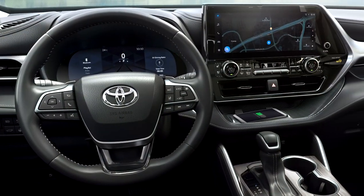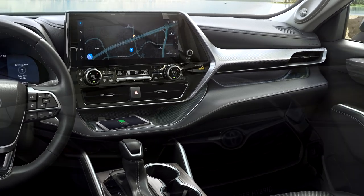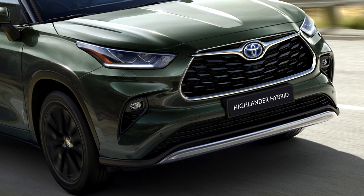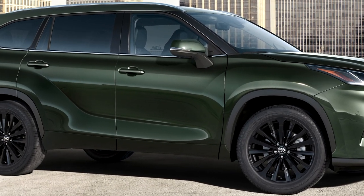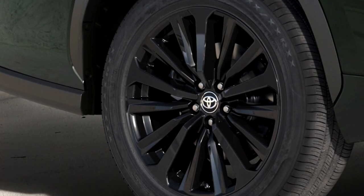Toyota introduced updates to the 7-seat Highlander SUV for 2023. Toyota's largest hybrid electric SUV gains options for a fresh look and new technologies for a more connected and personalized user experience. Here you can see a new cypress green metallic paint option that really makes the car stand out, especially with those 20-inch gloss black alloy wheels.